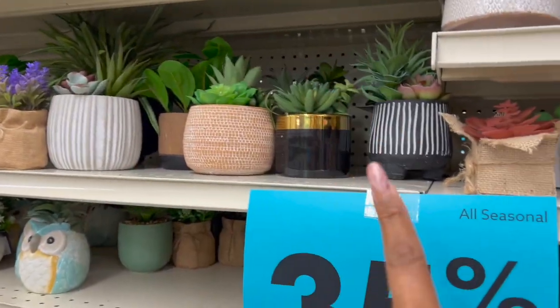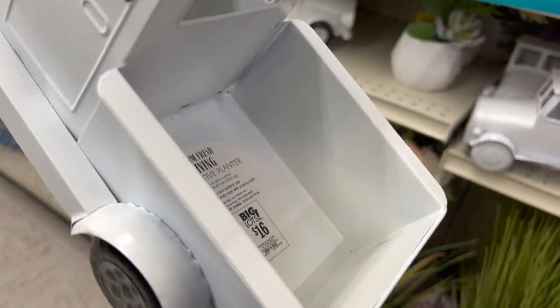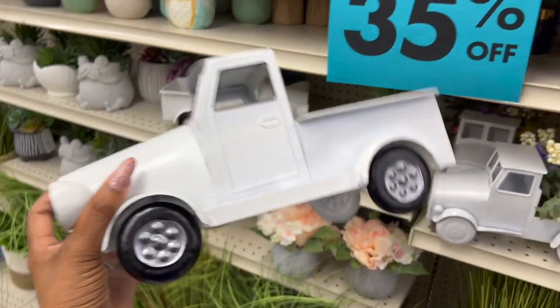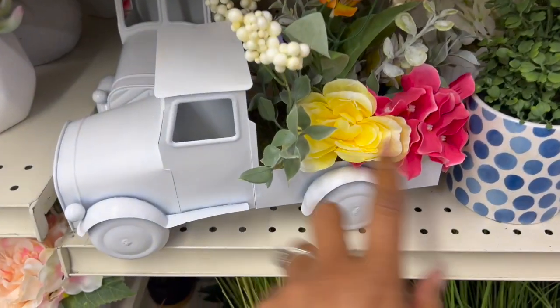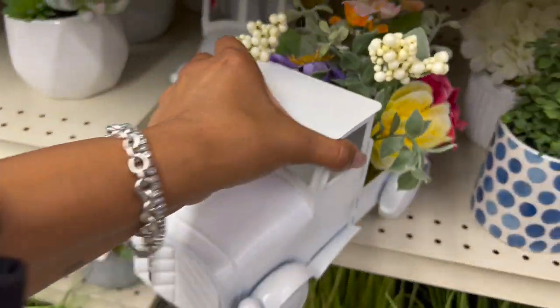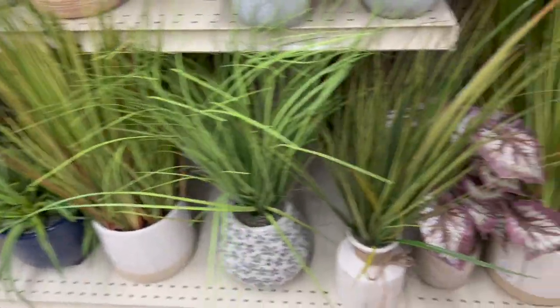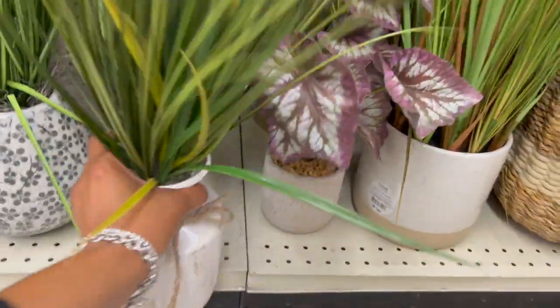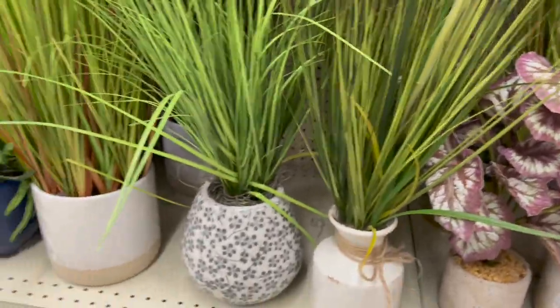They've sold quite a bit of the fake plants — probably because they're 35% off. I love these little trucks — they have it in plain white where you can put stuff in it for $16, or one that already has little florals in it for $16 as well. Really cute, and I haven't seen those before. There's another new one — really pretty — for $24 plus an additional 35% off.